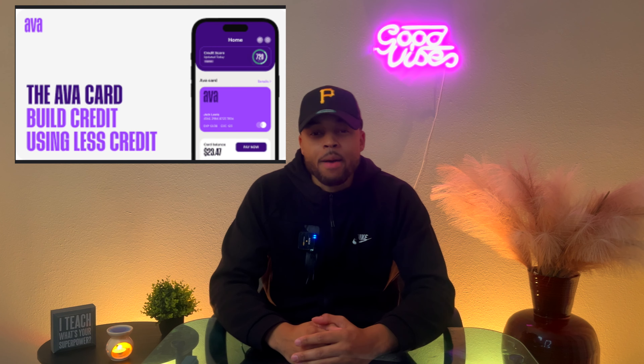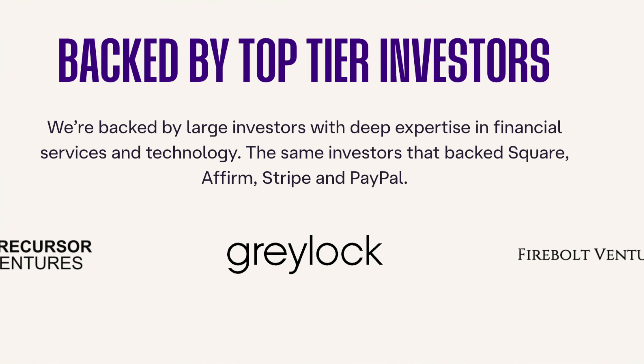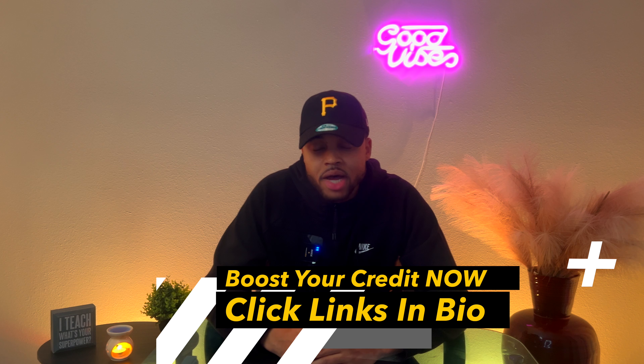All right guys, in today's video I'm bringing you Ava Credit. This credit builder right here is stated to be the top credit booster as of right now. And it's backed by all the top investors like Square Inc., Affirm, Stripe, PayPal, and even more. So just with that alone, that's showing you right now that with so many big institutions behind this credit booster, that's how you know this is going to be a serious gem and a serious game changer.